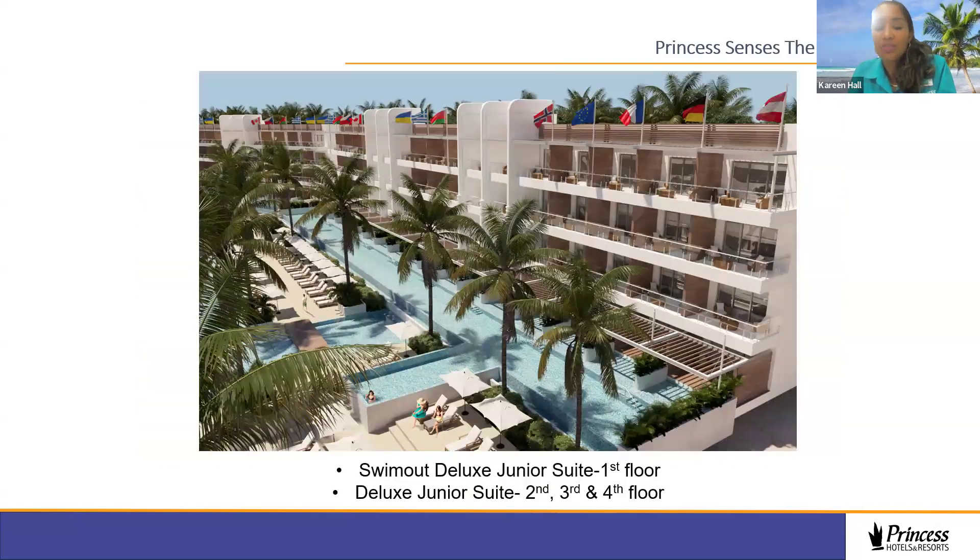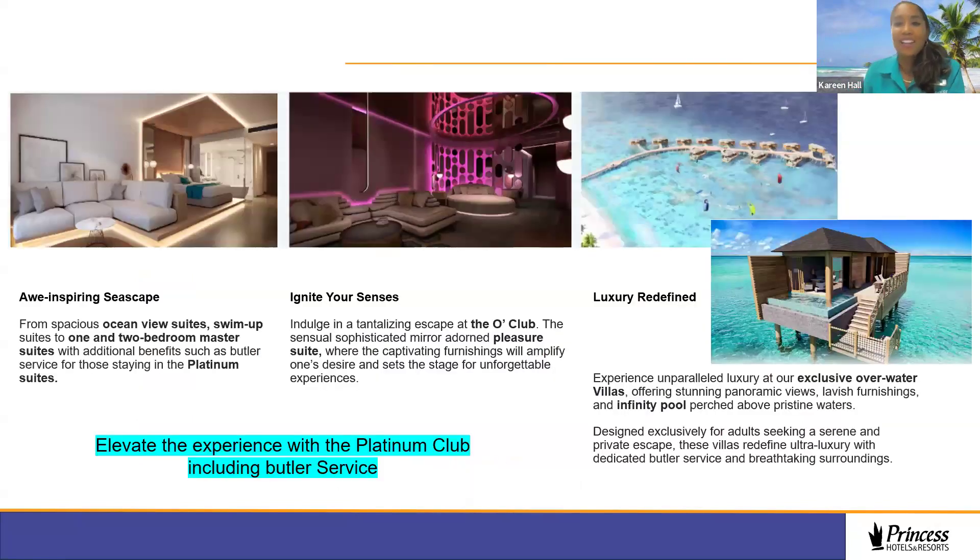The junior suites are very spacious and modern. For larger families traveling together, the two-bedroom master suites would be ideal. For those seeking sensuality, the pleasure suite features mirror-adorned décor. At the luxury end, we offer 14 overwater villas with their own infinity pool and ocean access. The overwater villa service includes 24-hour butler service, private airport transportation, unlimited hydrotherapy access, and much more.